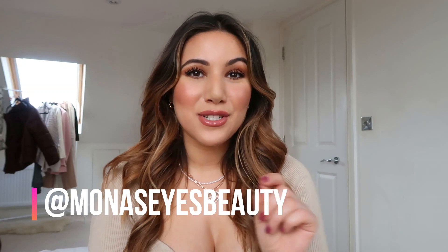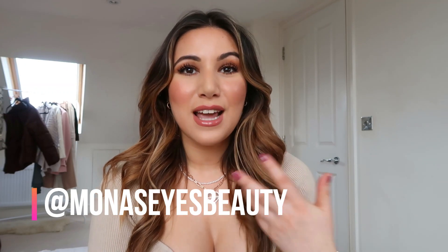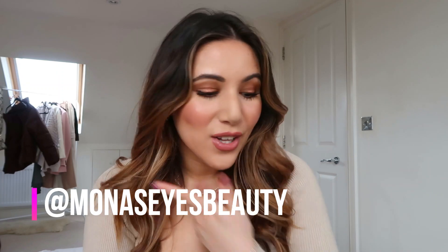A few of you guys have noticed it on my Instagram — head over there at Mona's Eyes Beauty where I share a little bit more of my behind the scenes everyday life and style. But I'm going to save that for another video. So let me talk about the top that I'm wearing at the moment. It is a sweetheart neckline and it is so popular right now.